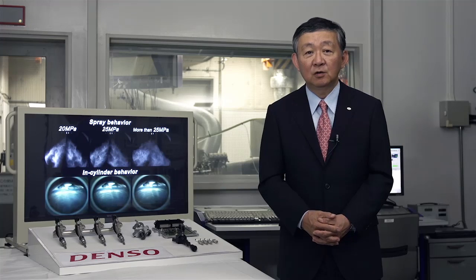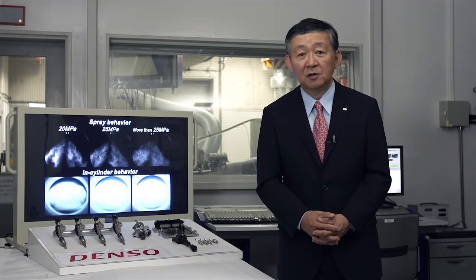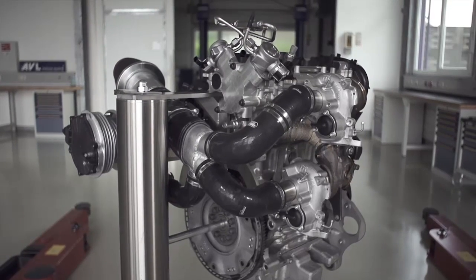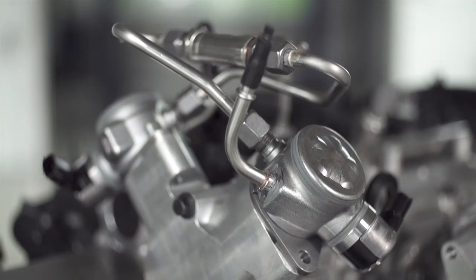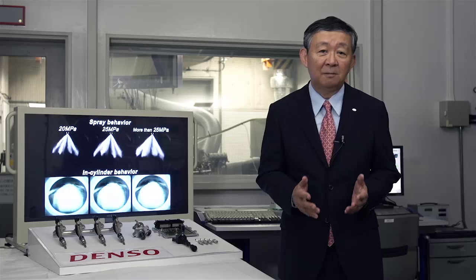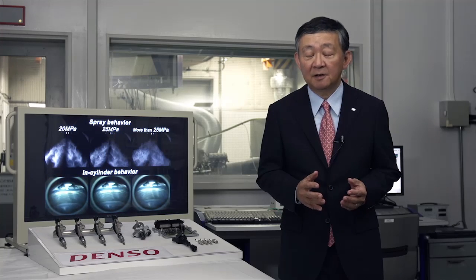We at Denso have a long-standing relationship with Volvo Cars, delivering the full engine management system to the Drive-E engine family. For the high-performance Drive-E engine concept, we developed a new, unique fuel system with specially developed injectors, pumps, and ECU. The system pressure is increased to 250 bars. We are very proud of this collaboration and the development result.